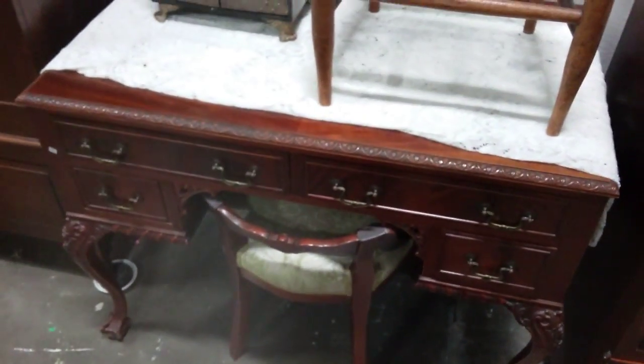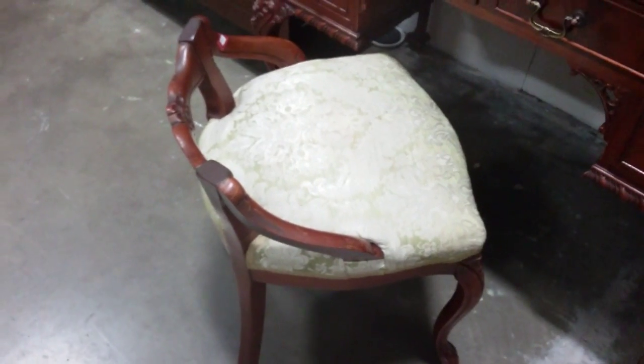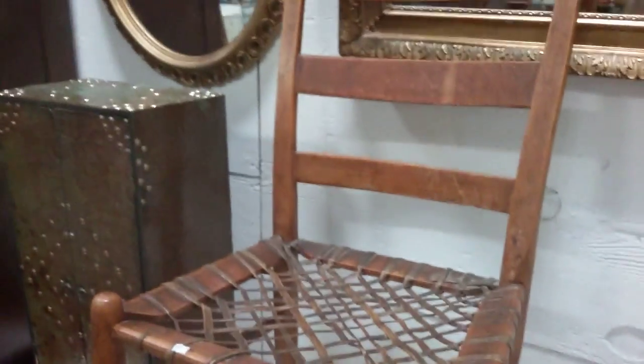And we have this desk here — gorgeous desk, I really like this. And this cool little low back chair — I like the low back chair. Very nice. This nice little cabinet thing, and then this like intestine woven seat chair.